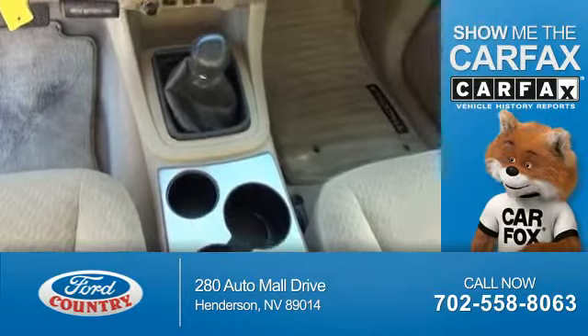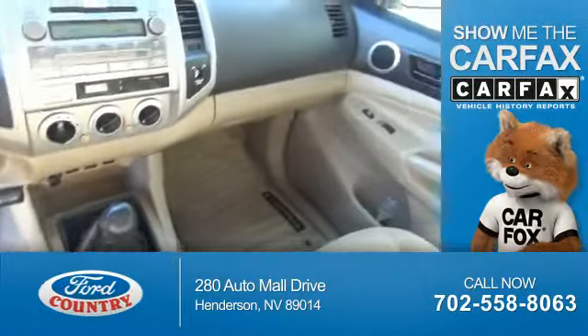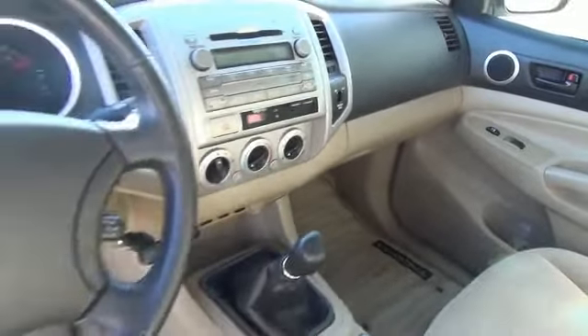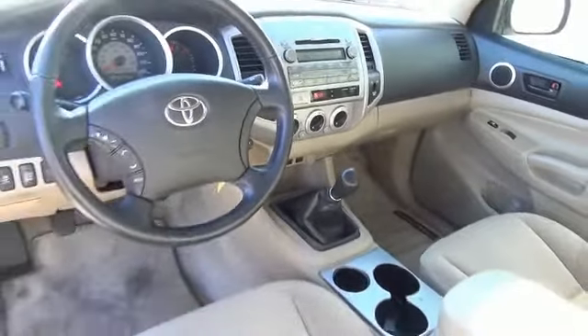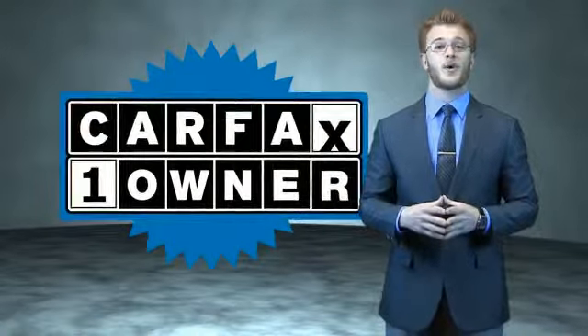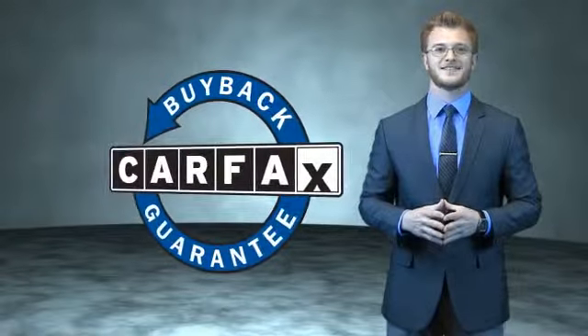The vehicle history report from Carfax, the most trusted provider of vehicle history information. Great quality at a great price. Call or click to contact us today. This is a Carfax 100 vehicle which qualifies for the Carfax Buyback Guarantee.